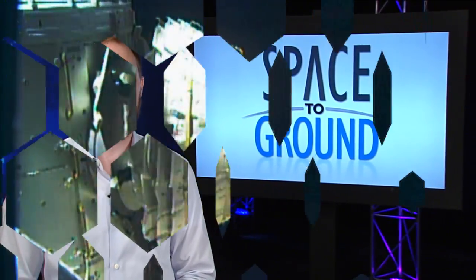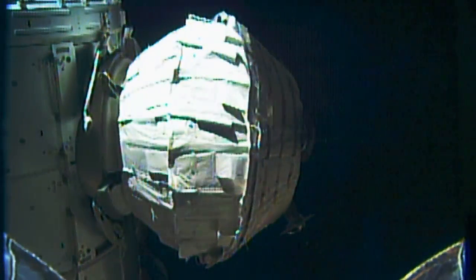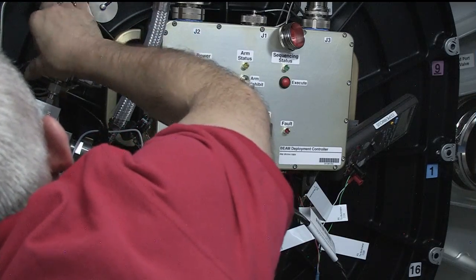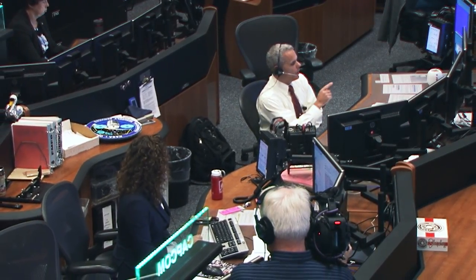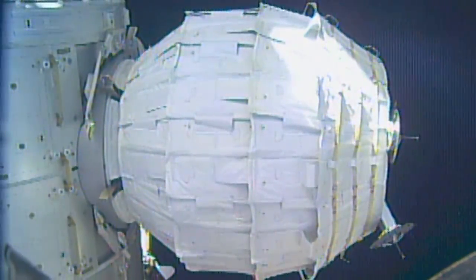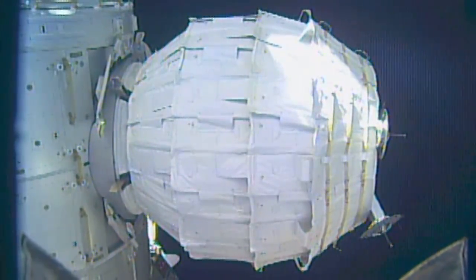History was made over the weekend with the successful deployment of the Bigelow Expandable Activity Module. Called BEAM for short, the module is the first human-rated expandable structure to ever be deployed in space. Jeff Williams slowly but surely put air into the habitat from station over about seven hours with help from NASA and Bigelow Aerospace Engineers in Houston. With the successful pressurization and leak checks well underway, Williams will once again make history when he enters BEAM for the first time on June 6th.